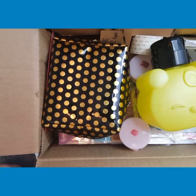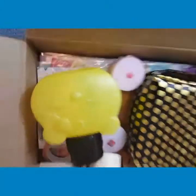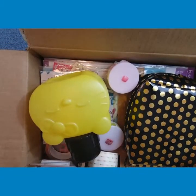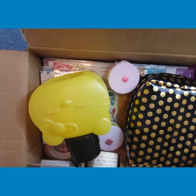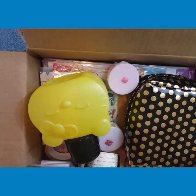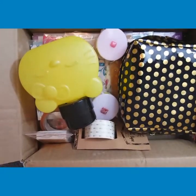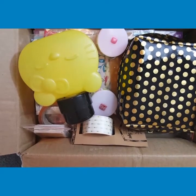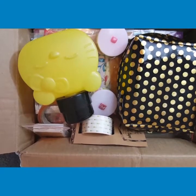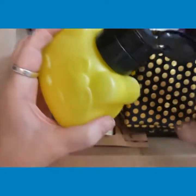Hello everybody, this is Kim with Kim's Gems. Welcome back to my channel. I got in my box of my winnings from YNVMe1. She was doing a giveaway and I won her giveaway, so I got my box full of goodies and I'm going to go over all my goodies with you. I really do appreciate it and I love everything I got. Thank you, Brittany.